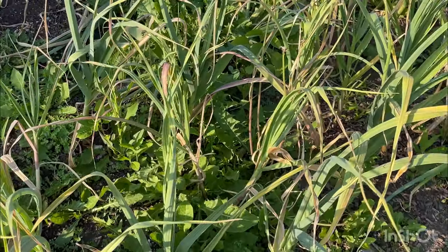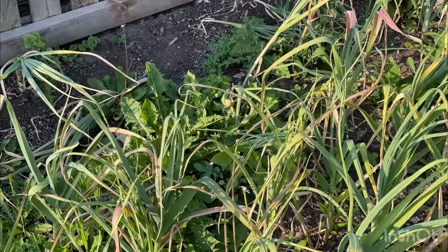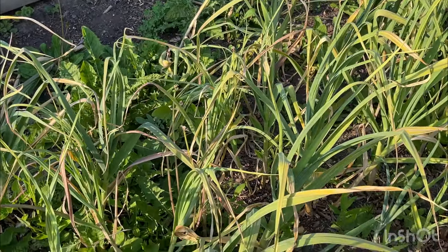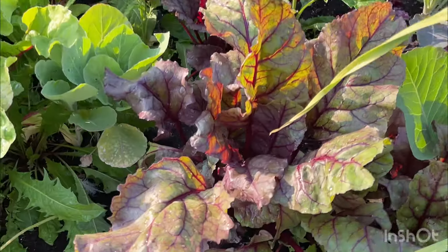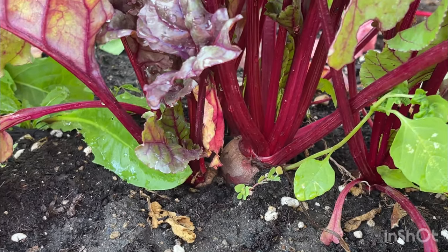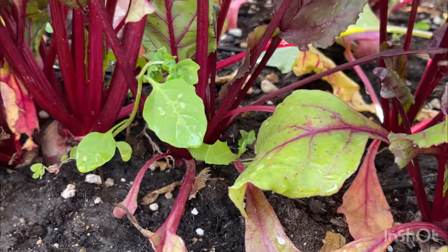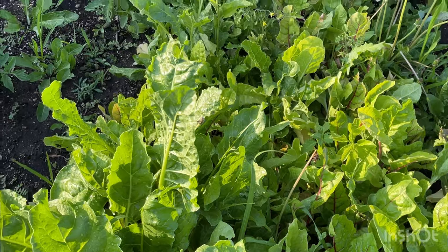And then here is my garlic, and I think that it is almost ready for harvest as well. And then we have some beautiful beets — look at that, absolutely gorgeous. And some more chard in rainbow chard.